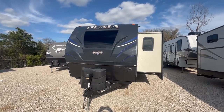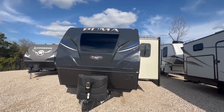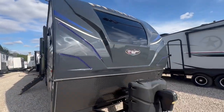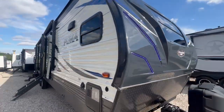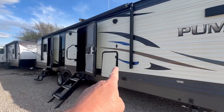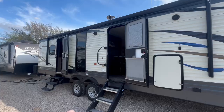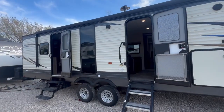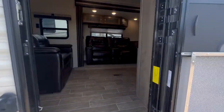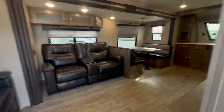Let's start with the Puma — super nice. They put a fiberglass front end on this beautiful window. LED lighting, this is a clean trailer. You can make an outdoor kitchen right here, two entry doors, LED lighting. Wait till you see the windows — let's go check it out.